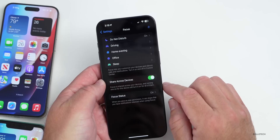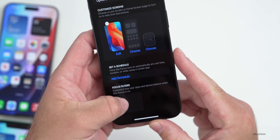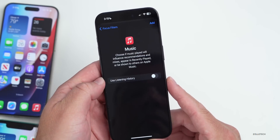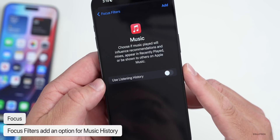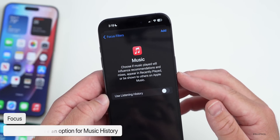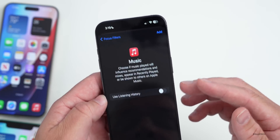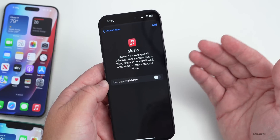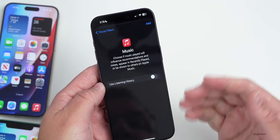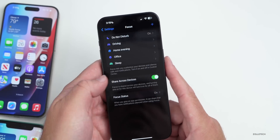Back in Settings under Focus, if you go into a Focus mode and scroll down, there's a new Focus filter option for Music. Under 'Add Filter > Music,' you can now enable or disable listening history. It says 'Choose if music played will influence recommendations and mixes, appear in recently played, or be shown to others on Apple Music.' So if you don't want your Focus mode listening to affect your Apple Music recommendations, you can disable this.